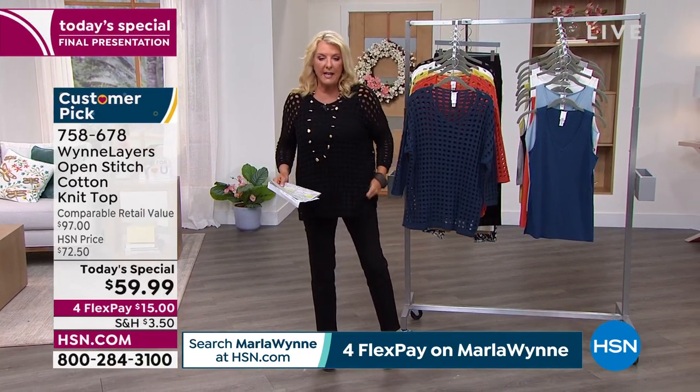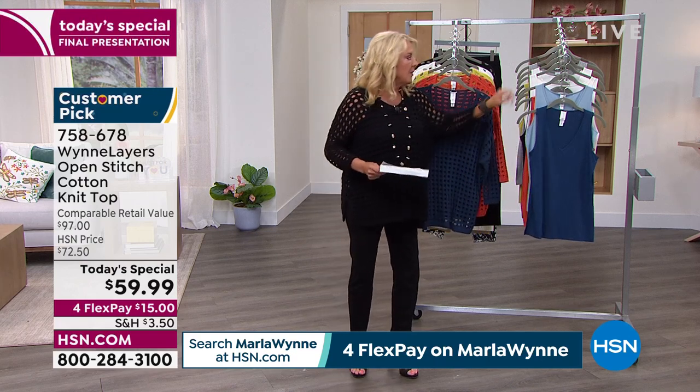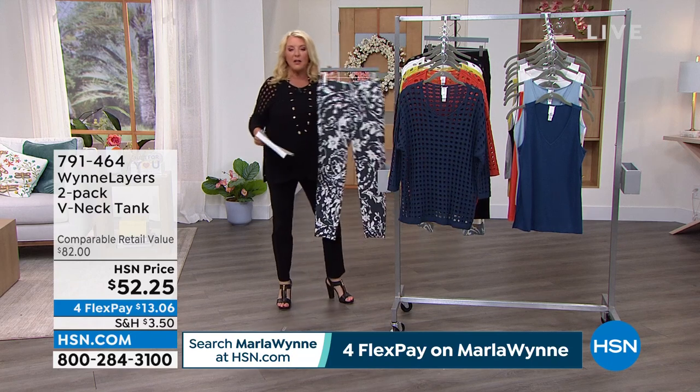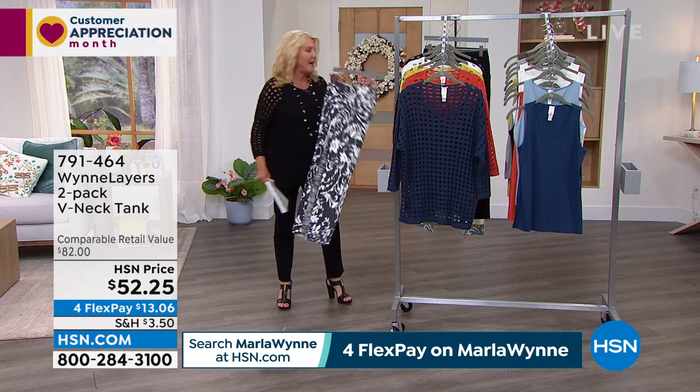We're all wearing the V-neck tanks underneath. If you want the tanks, we're gonna go through all the colors in just a minute — it is a two-pack. So if you wanna go monochromatic, we've got the colors for you; if you wanna do contrast, that's great as well. And I love the Flatterfit pant, guys. I'm gonna show you a picture of me karaoke-ing in her printed Flatterfit pants. They're available in three solids, and you'll see me in the black and white print that's sold out in this.